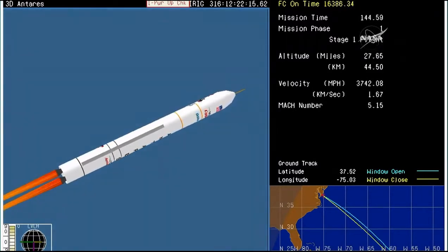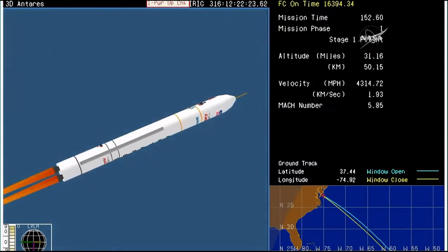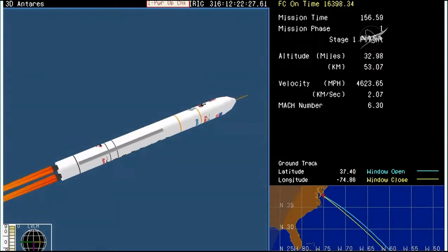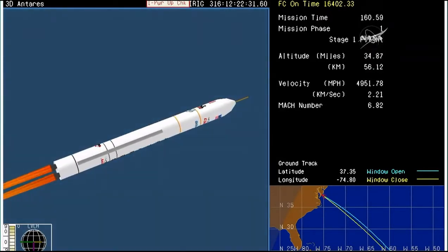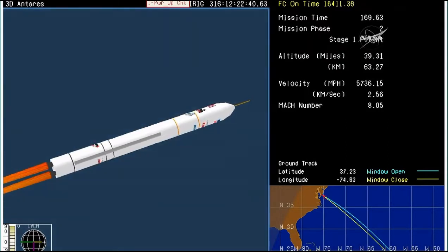TNC attitude is nominal. Core pressures are nominal. Roughly one minute to main engine cutoff. T plus 230 seconds. Power systems still look good. Engine still at full power. We've started the slow throttle ramp to maintain axial acceleration limits.